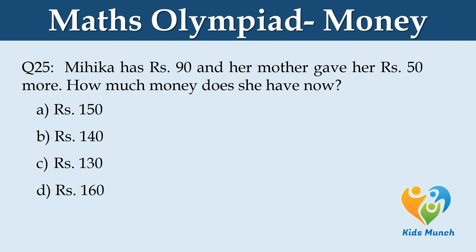How much money does she have now? Option A: Rs. 150. Option B: Rs. 140. Option C: Rs. 130. Option D: Rs. 160.